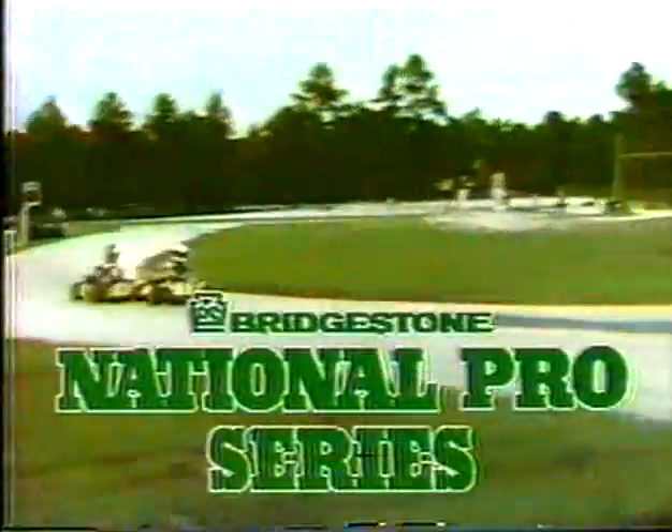ESPN. Jacksonville, Florida. From the Professional Karting Association's National Pro Race, the Entertainment Sports Programming Network presents the second in a series of the Bridgestone National Pro Races.